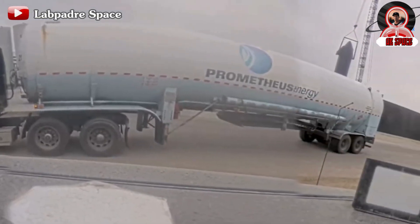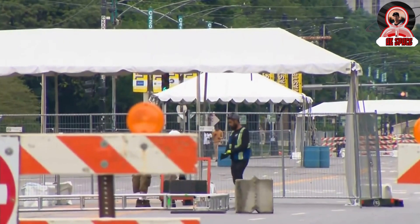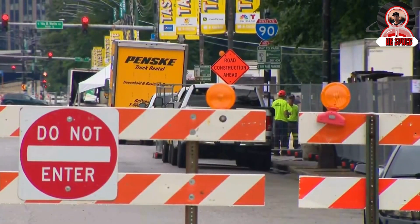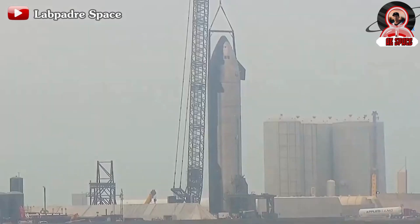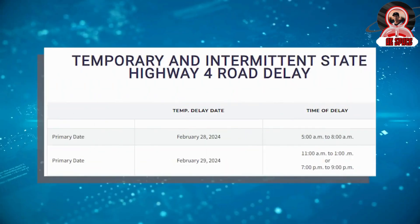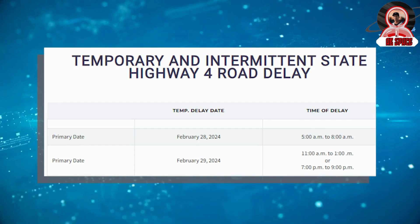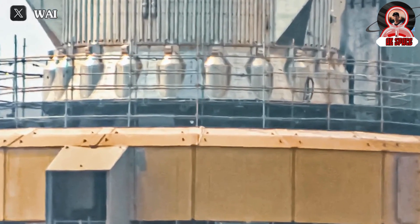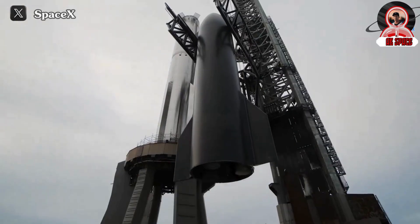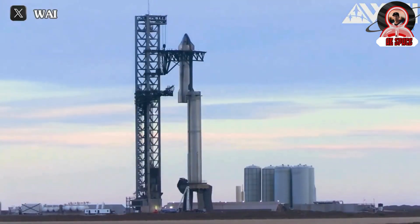The announcement of the new road closure schedule for February 29 certainly adds to the hype. The road closure schedule provided by Cameron County signaled this significant event, and the smooth transportation of B-10 back to the launch pad is a promising development. This was further confirmed when SpaceX received two three-hour road closure timeframes on February 29. S-28 was the most likely prototype at Starbase to be moved, and indeed, on the morning of February 29 around 9:21 CST, S-28 officially rolled on the transport stand straight to the launch pad.